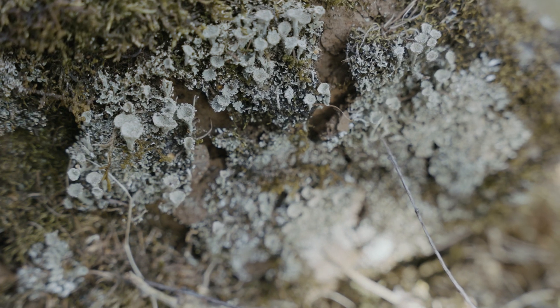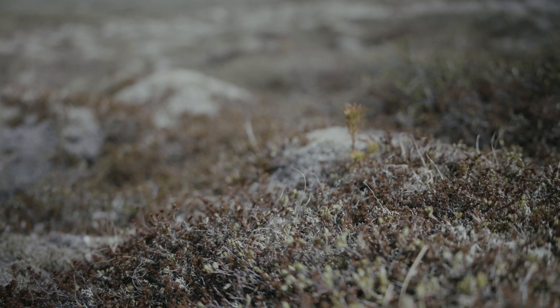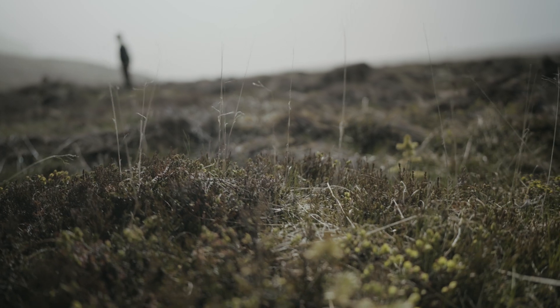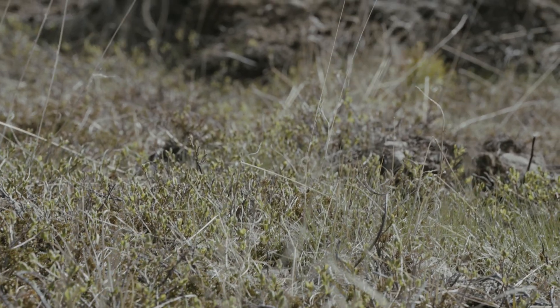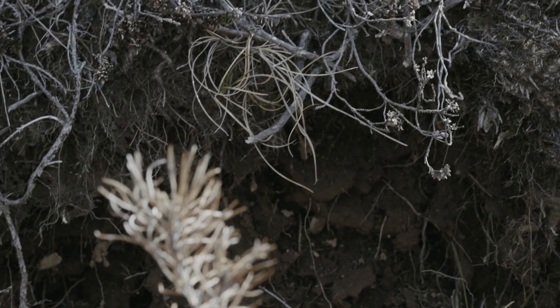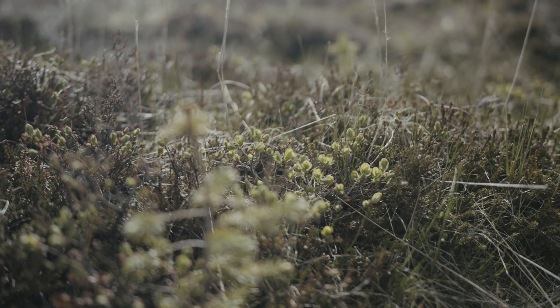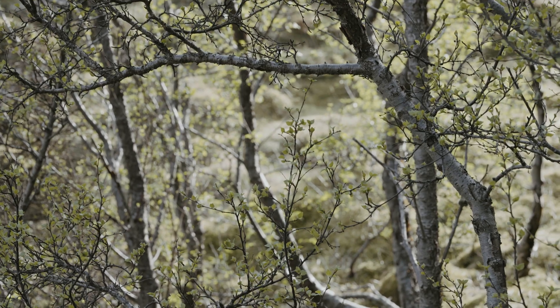They need to develop mycorrhizal fungi that are good at releasing the phosphate from the soil, but that takes time to develop. The general benefit is carbon sequestration. The area now is probably a net carbon source because the vegetation is so poor. Turning that around and getting carbon sequestration both in the soil and in the trees themselves is the main benefit because of our needs today.